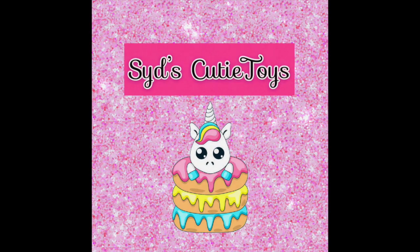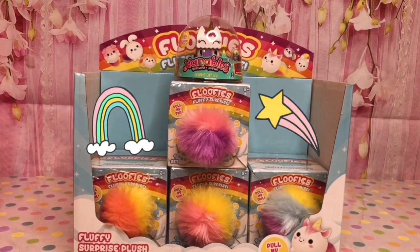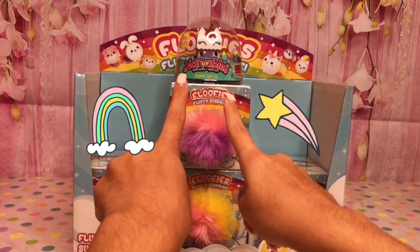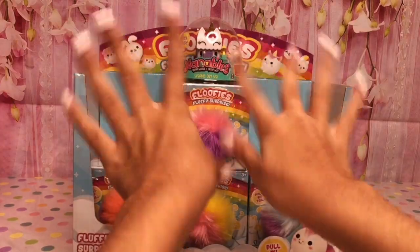It's Cutie Toys! Hi Cutie Toy fans! Happy Sunday! Today we're unboxing some Foofies and some Nonna Bull Unicorn Little Toy. Let's get opening!